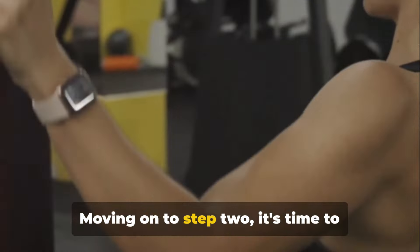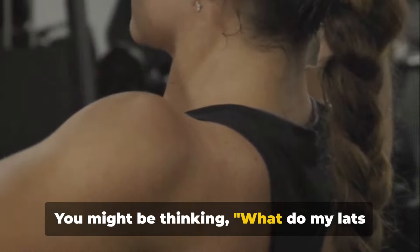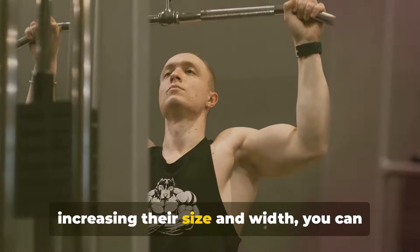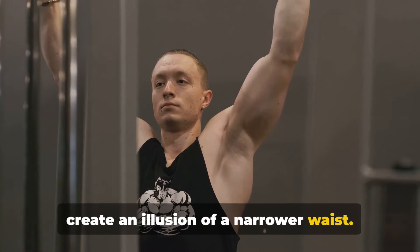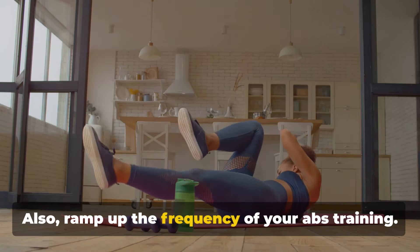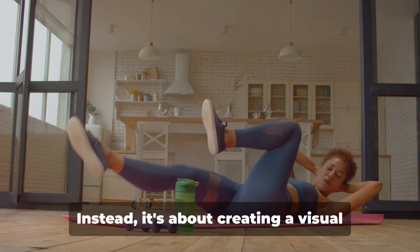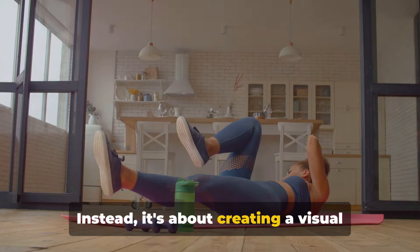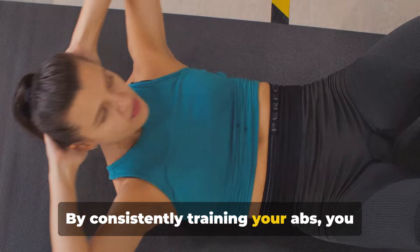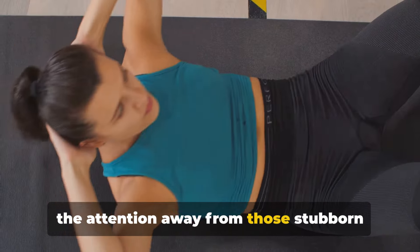Moving on to step two, it's time to increase the size and width of your lats. You might be thinking, what do my lats have to do with love handles? Well, by increasing their size and width, you can create an illusion of a narrower waist. So don't skimp on those lat exercises. Also, ramp up the frequency of your abs training. This isn't about achieving six-pack abs overnight. Instead, it's about creating a visual distraction in the middle of your body. By consistently training your abs, you can make your waist appear smaller, taking the attention away from those stubborn love handles.